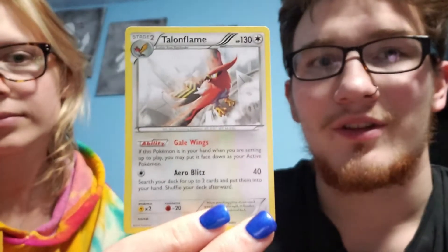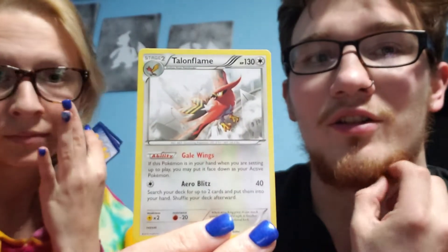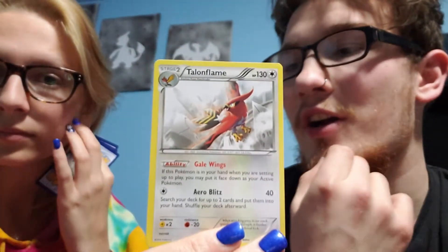Talonflame. I always find it weird when you get a Talonflame card that isn't fire type, because Talonflame is a fire and flying Pokemon. So when you get it with the colorless type it just throws me off. Because it's a fire Pokemon. Anyway, next one.